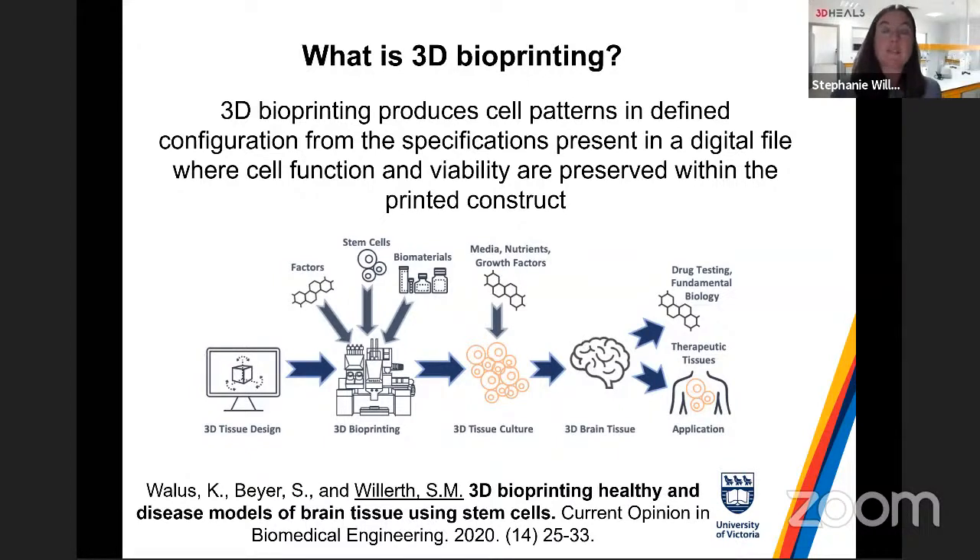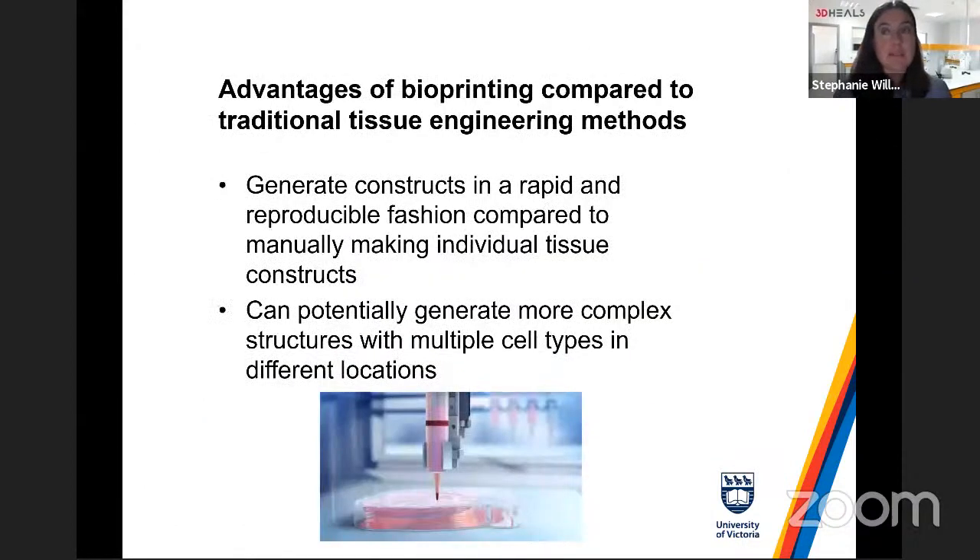Our lab has been really effective at making a bioink that supports stem cell viability. We've written review papers on this, including one with the team from Aspect on using 3D bioprinting to make healthy and diseased models of brain tissue. Our lab started doing this in 2016. Bioprinting provides a rapid and reproducible way to make tissues — on a good day our lab can print 100 constructs using the BioX and Aspect systems. With more complex bioprinters like the Aspect Biosystems RX1, you can also incorporate drug-releasing microspheres and pattern complex tissue structures.